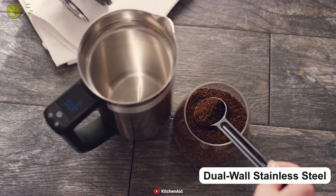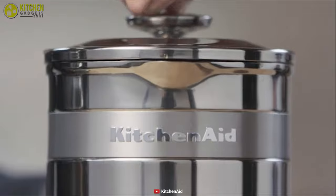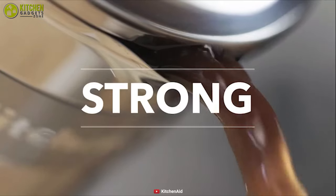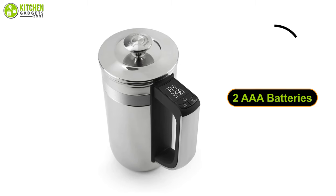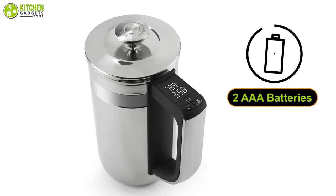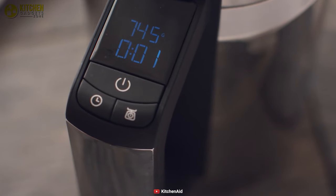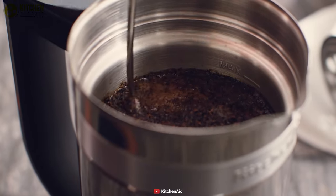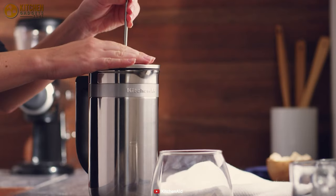Featuring a dual-wall stainless steel construction, it provides optimal heat retention, ensuring proper extraction, and it prevents heat loss to keep coffee warm for some time. The entire system is powered by two AAA batteries and hence does not require any electrical cord, which makes your kitchen space clutter-free. All in all, this French press maker integrates technology and beauty in a functional design to deliver better-tasted coffee at home.